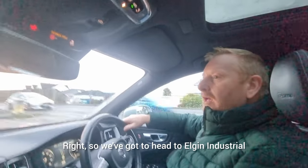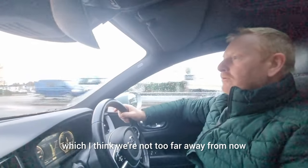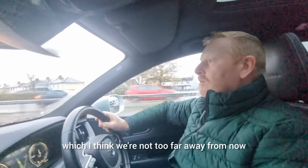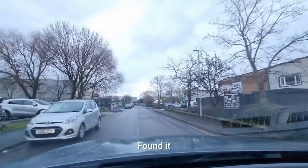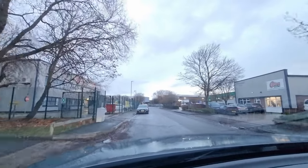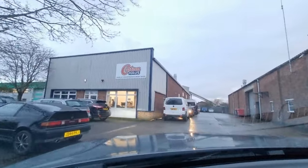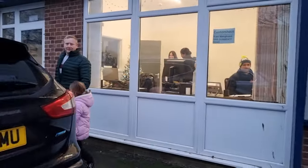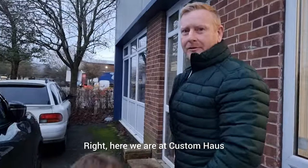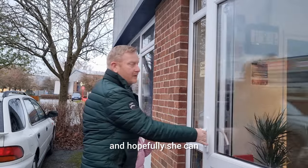We need to head to Elgin Industrial Estate in Swindon, which I think we're not too far away from. Right, here we are at Custom House - we're going to go in, see if she's free, and hopefully she can answer some questions we've got about campervans.